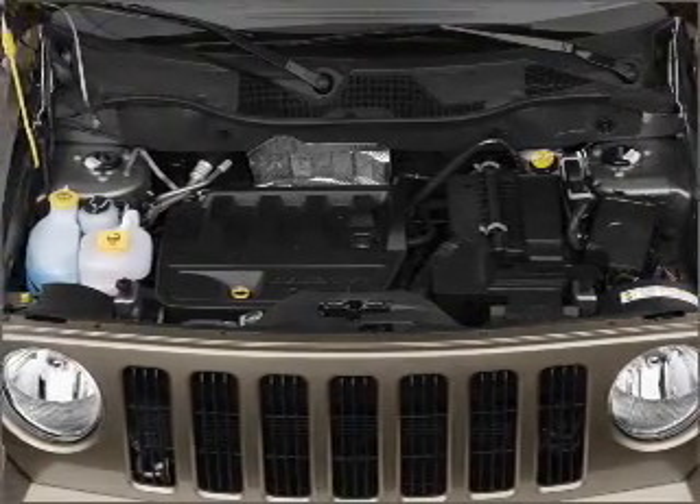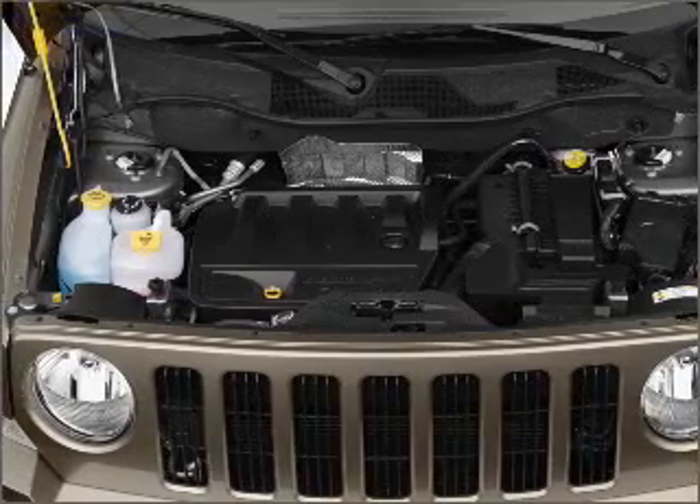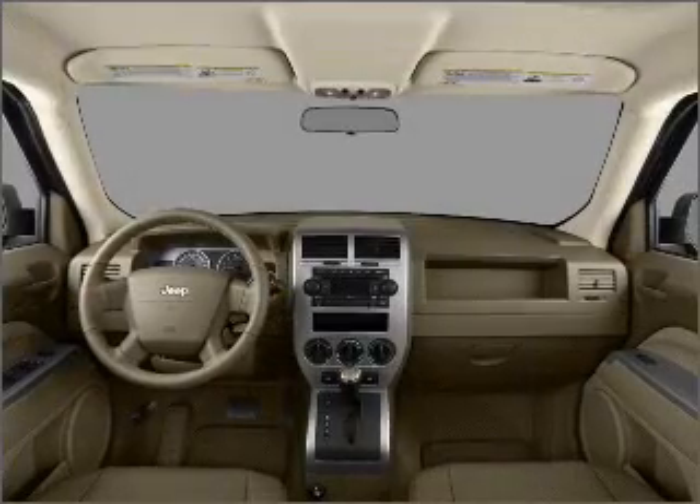Power steering, an alarm system, an AM-FM stereo with a CD player, an adjustable tilt steering wheel.